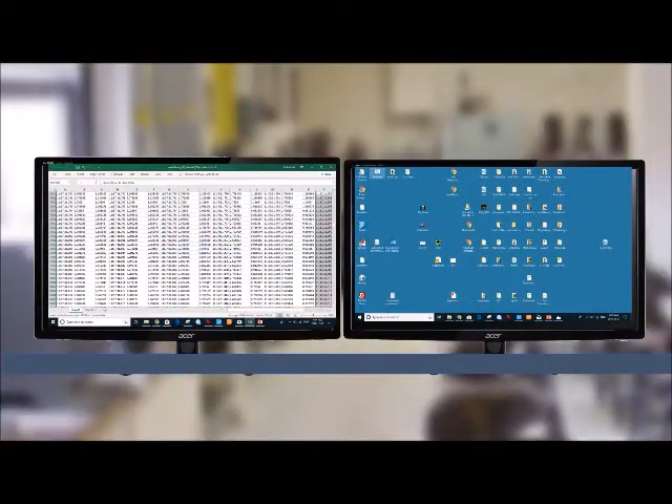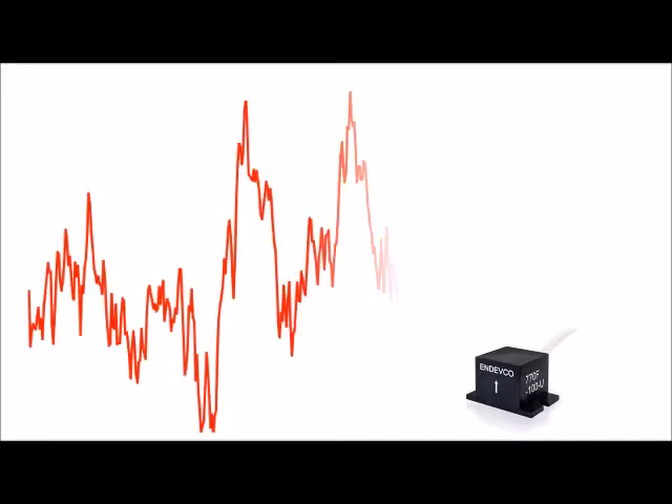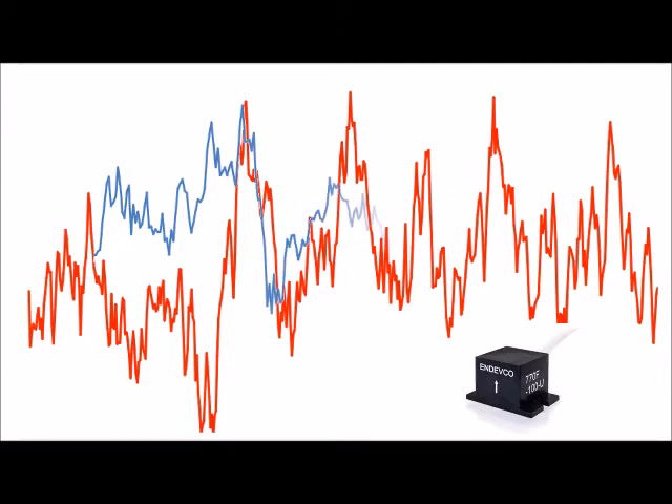Back at our lab, we crunch the numbers to see the results. The red graph is the output from the 770 accelerometer attached to the vehicle. The blue line simulates the data that one might see from a less accurate accelerometer, like the one in your cell phone. The initial peak is identified, but because of noise and response time, the second peak is underestimated and the other two missed entirely.